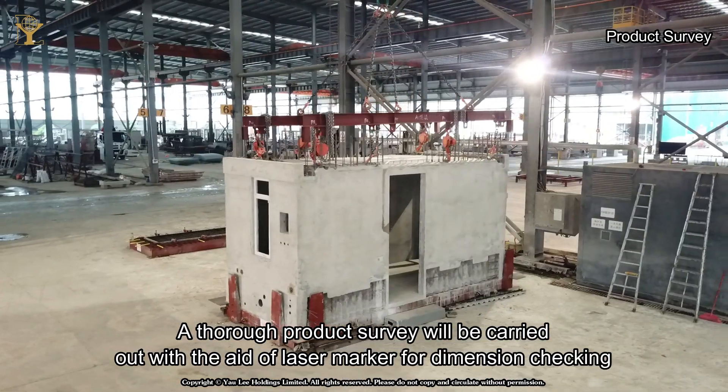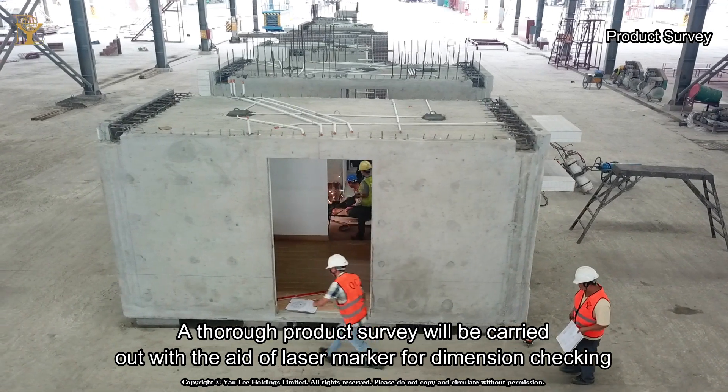A thorough product survey will be carried out with the aid of a laser marker for dimension checking.